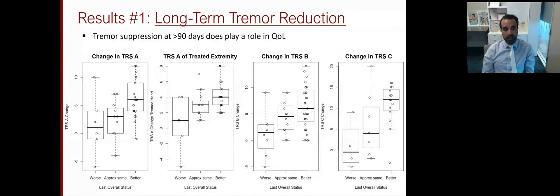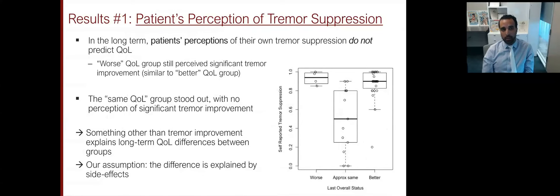Long-term — greater than 90 days at last known follow-up for each patient, ranging between three months and 38 months with an average of approximately one year — there was a trend towards patients who thought they were better in their quality of life metric tending to have a higher change in their TRS across the board. However, the patient's own perception of tremor suppression did not follow that pattern at all. In fact, patients who were worse and patients who were better both thought they had between 80 and 100% improvement in their tremor. Therefore, in the worst quality of life group, it's not lack of tremor suppression that is driving their quality of life impairment.